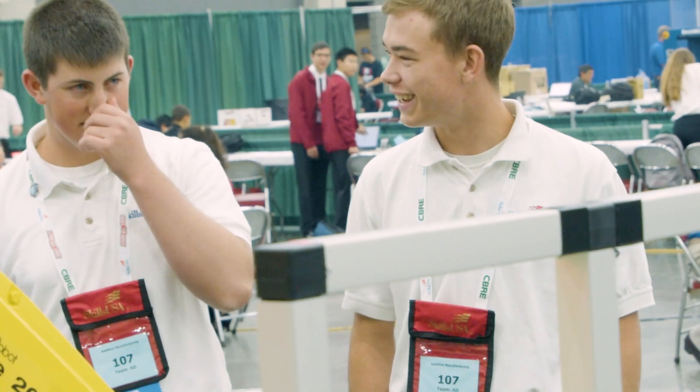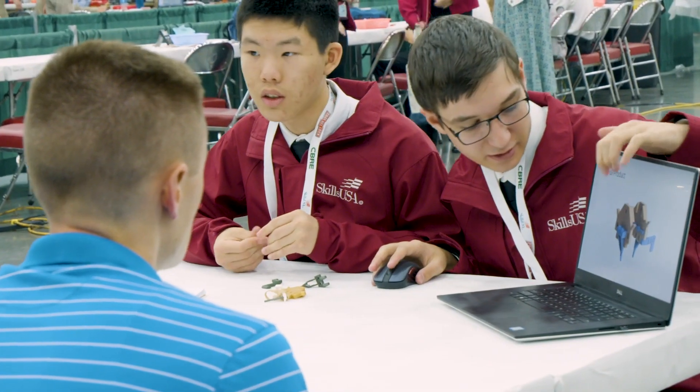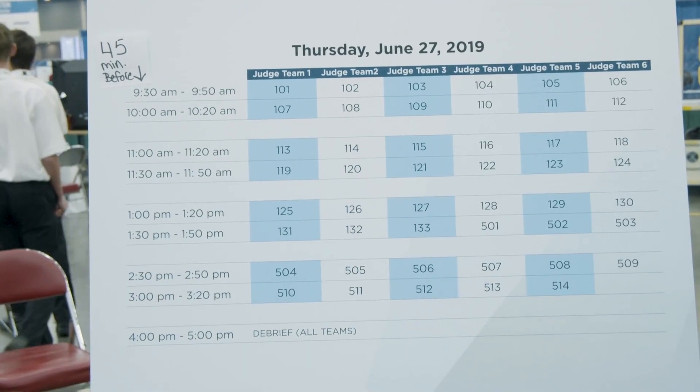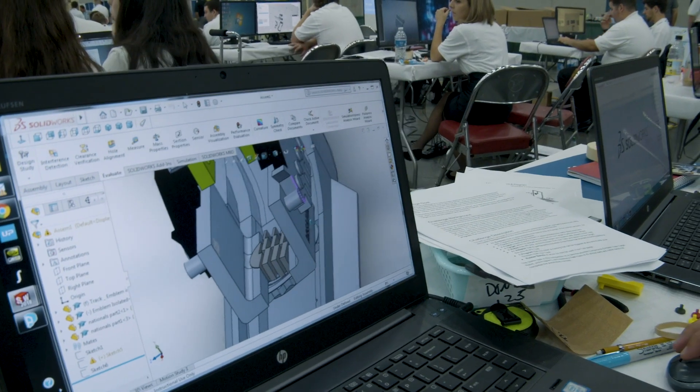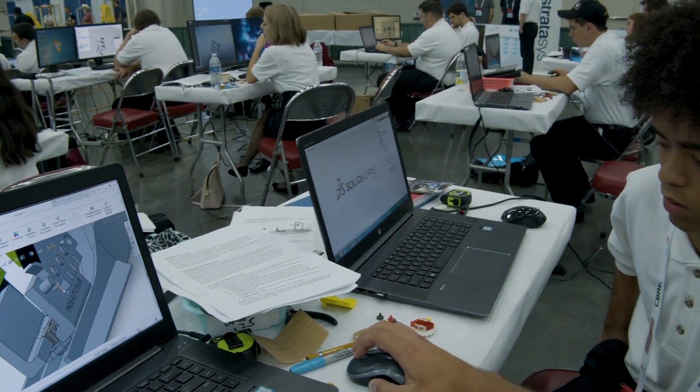They are just so excited to be here, to learn about manufacturing, to find out exactly what kind of opportunities there are out there. They're just incredible. It's run like a workplace — everything is timed, everything is a set of procedures and policies very similar to what you would do in a workplace. So it's like a simulated workplace environment where it teaches them this is what's expected of you, this is what you need to do, and these are what your behaviors need to model after.